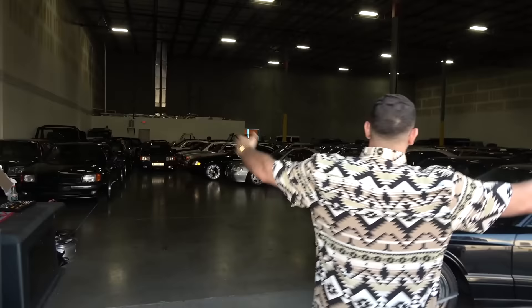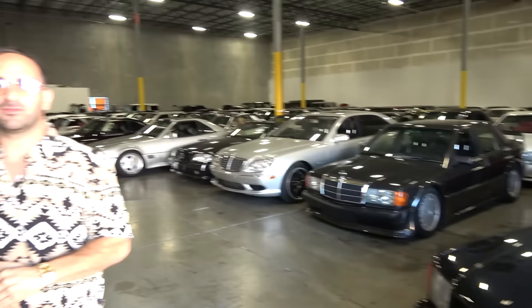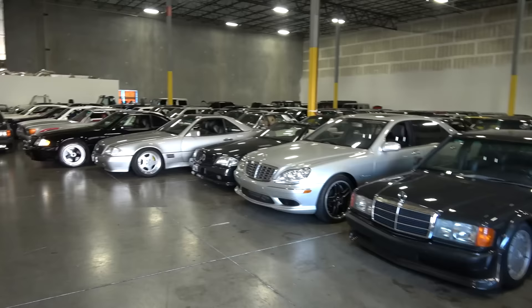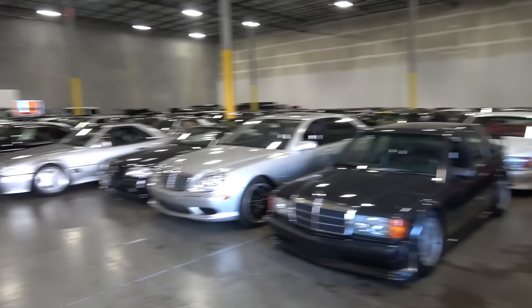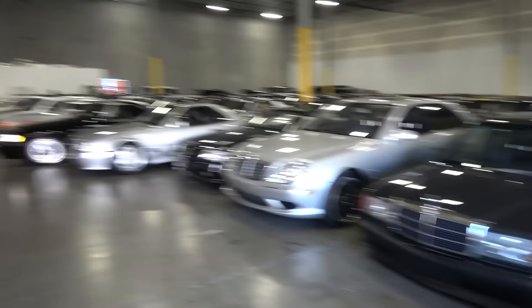Welcome to the Mecca — the Mecca of Mercedes. This isn't all the cars in the collection, this is maybe a little bit over half. About 140, 150 cars in this room right now. I'm struggling to take in what I'm looking at — it's quite overwhelming. I'm seeing G-Wagons, all sorts of different things, 190s, Evo 1s. Mind-boggling. Can we pick out some highlights? Should we just randomly walk down rows of cars? Let's do that.